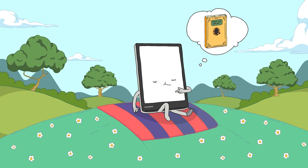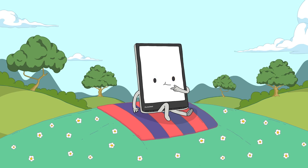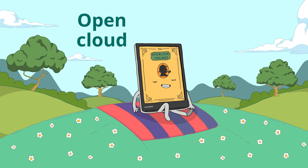Every bookstore on earth is open for Pocketbook, thanks to the open cloud. Buy books anywhere!